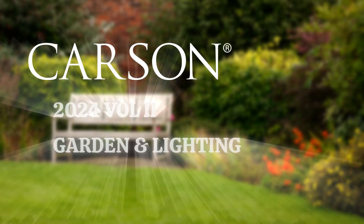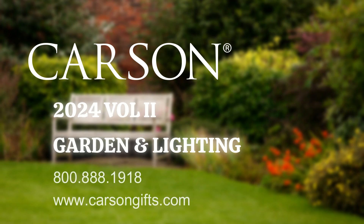Please be sure to inquire about the early buy special associated with this catalog, by calling our customer service or by logging into our website, www.carsongifts.com.